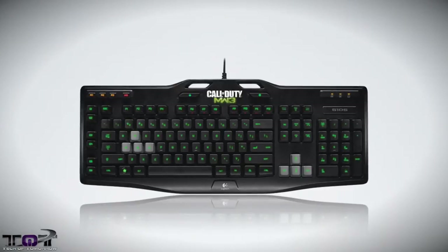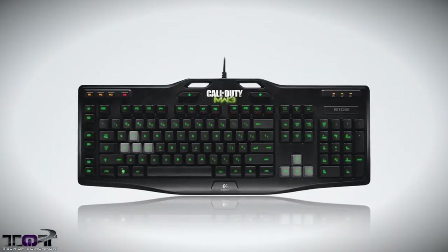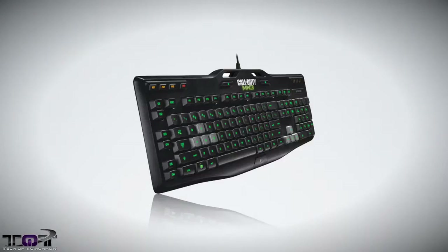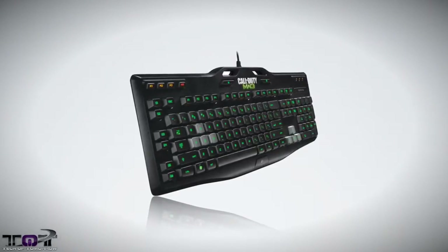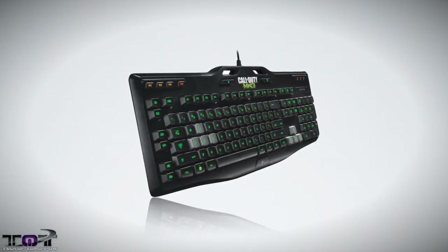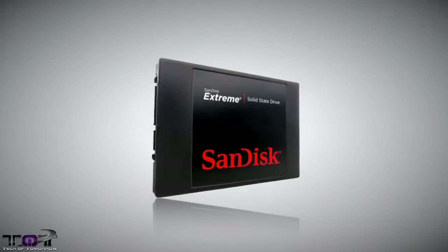Next up is the Logitech G105 gaming keyboard. This thing is on sale for under $30. It's the Modern Warfare 3 edition but it has over 100 near five-star reviews and is a killer price for the gear. Next up we have the SanDisk Extreme 240GB SSD for an incredible $169 — actually a really good price on this.